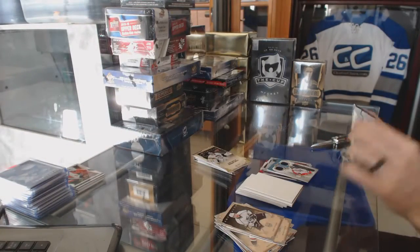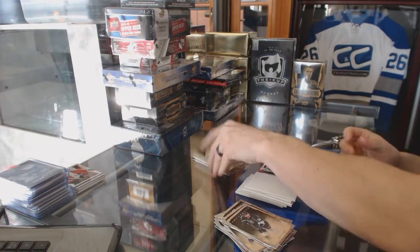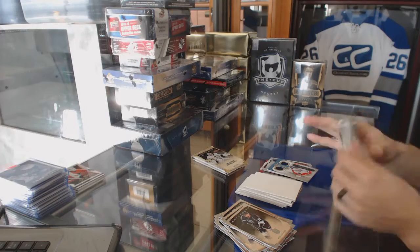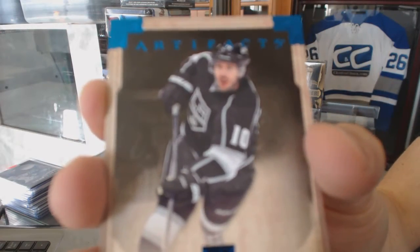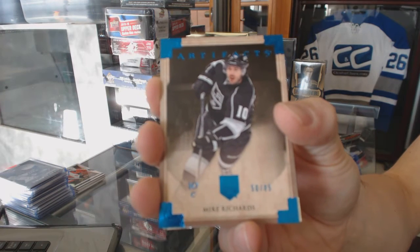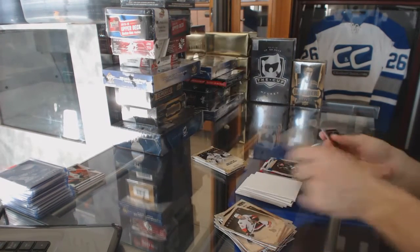All right, what do you want to bet — we'll be short a pack now. And yeah, there is the base pack. Upper Deck is predictable, even in this gross. Blue parallel numbered 85 for the LA Kings, Mike Richards.